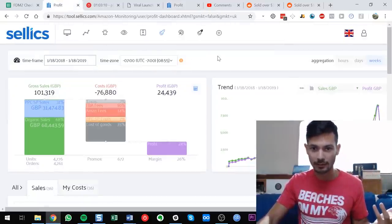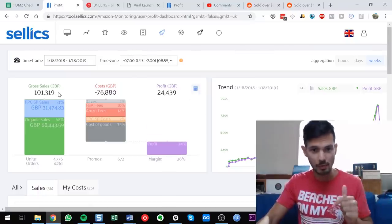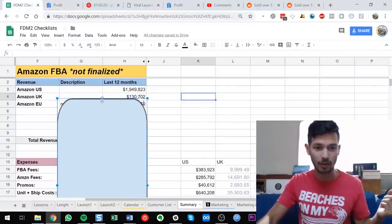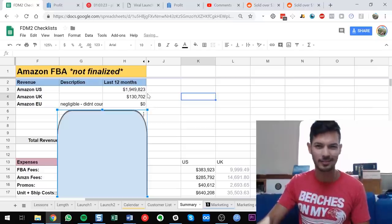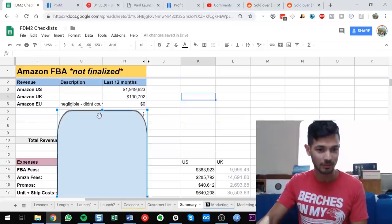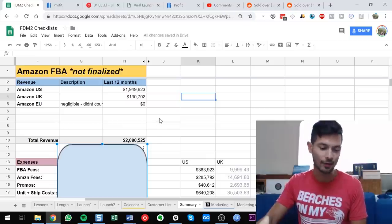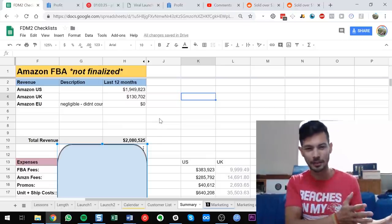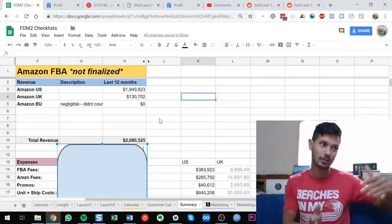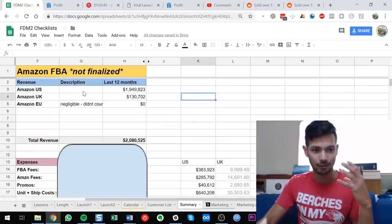I also sell in the UK — same setup, just much smaller numbers. I sell in the EU as well but didn't count it since it's not much. So total revenue for my Amazon business is $2,080,525, give or take. This isn't calendar year — I'm going from 18th of January 2018 to today. That's top-line revenue.